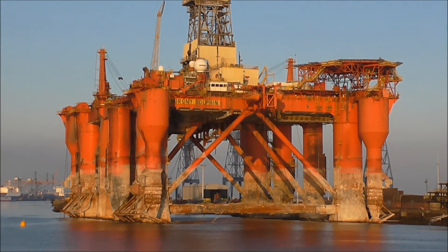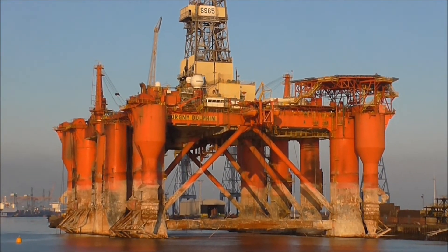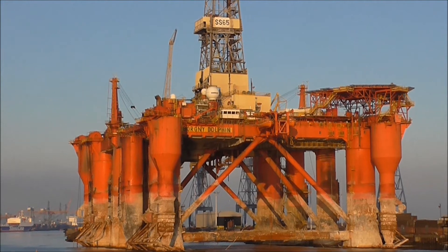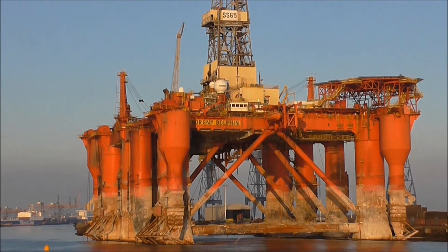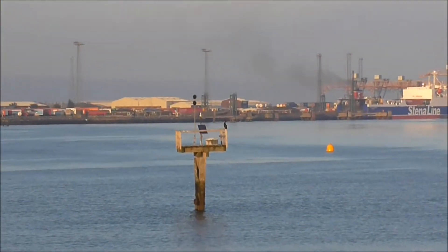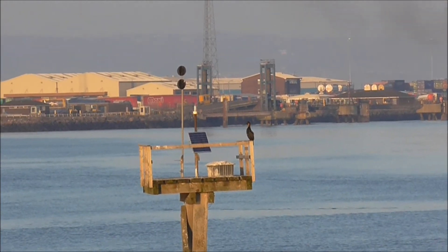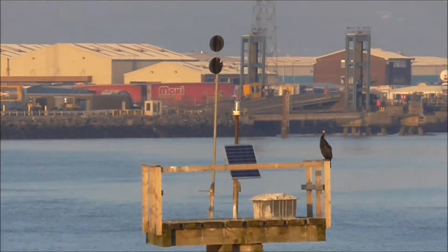Top of the afternoon to you. I think this rig is getting ready to go, because she's been moved to the outer channel here. And there's a cormorant sitting nearby.